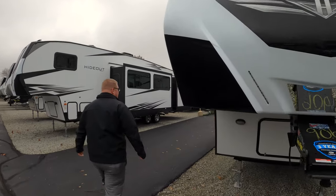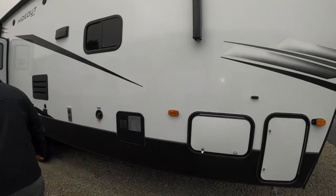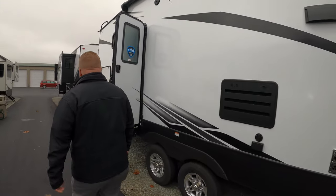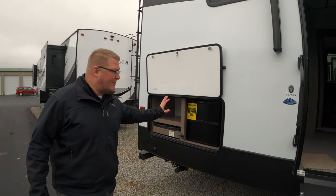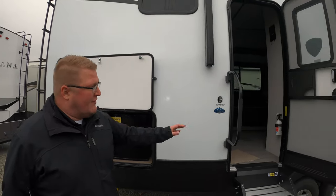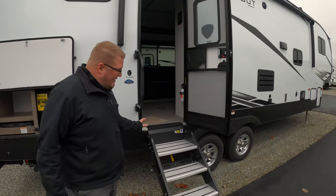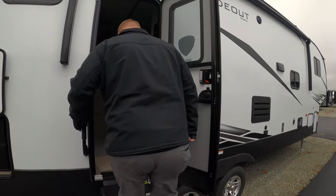We'll come right around here. You've got your pass-through storage here — it's a little cold out here so this might be quick. And then you have an outdoor kitchen as well, your two-burner cooktop and your mini fridge, and then some storage right around here. You've got your oversized grab handle and then the solid steps, which everyone loves. Come on in and we'll take a look at this one.